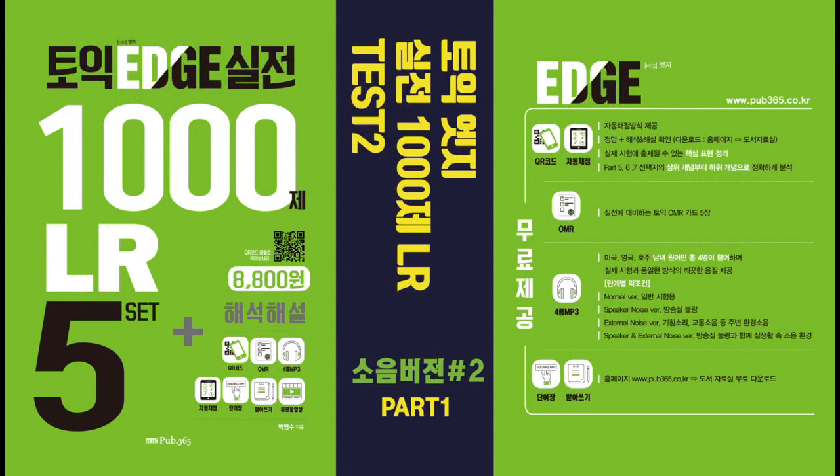This audio program has been produced by PUV Samyuko. Actual Test 2. Listening Test. In the listening test, you will be asked to demonstrate how well you understand spoken English. The entire listening test will last approximately 45 minutes. There are four parts, and directions are given for each part. You must mark your answers on the separate answer sheet. Do not write your answers in your test book.